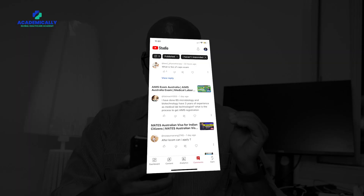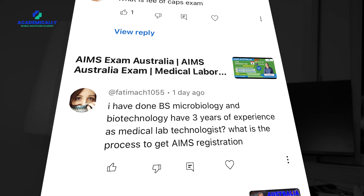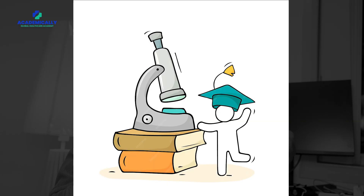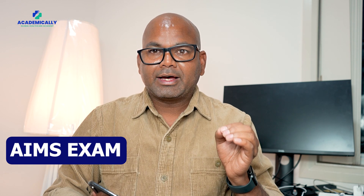The next question is from Fatima. She has done a BS in microbiology or biotechnology and has three years of experience. She's asking what is the process for AIMS registration. The AIMS exam is basically required for any lab technician looking to migrate to Australia — if you want to practice or work in Australia, you need to pass the AIMS exam.